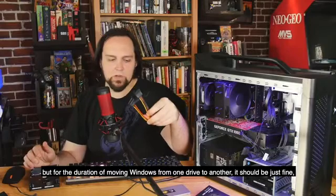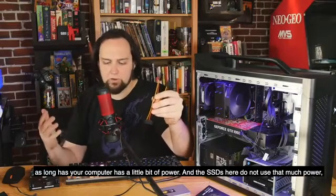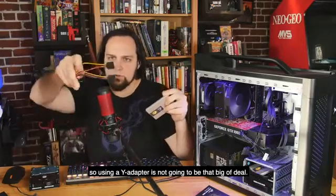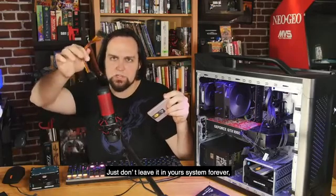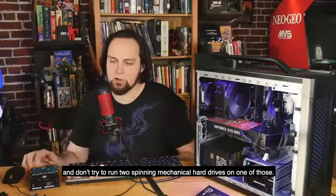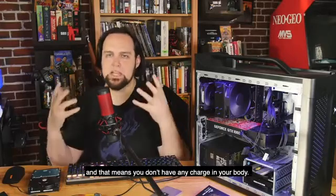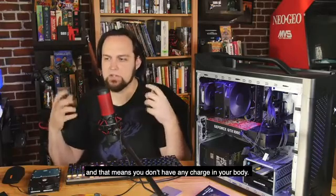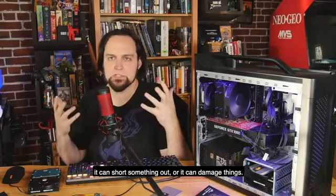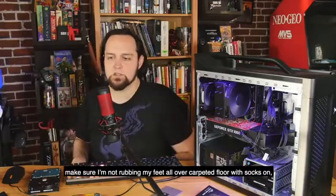The Y adapter is not recommended for regular use, and I wouldn't recommend using it in an active environment, but for the duration of moving Windows from one drive to the other it should be just fine. SSDs don't use that much power, so using a Y adapter is not going to be that big of a deal. Just don't leave it in your system permanently, and don't try to run two spinning mechanical hard drives on one of those.